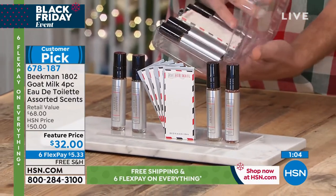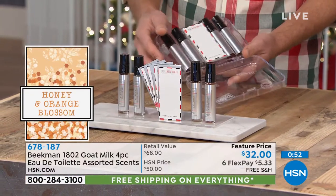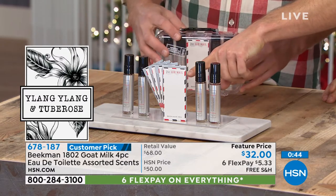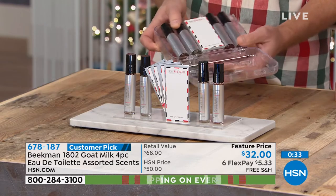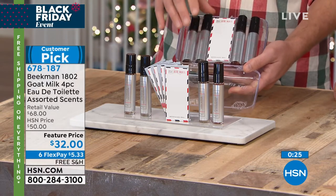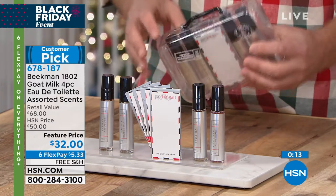We only make the perfume set one time a year. You're getting the eau de toilette in four different top-selling scents: Vanilla Honey Orange Blossom, Ylang Ylang and Two Bros, and Arcadia — that woodland floral scent. You're also getting four little note cards and envelopes you can spray with a scent to send to somebody. It comes in a great little suitcase carrying case. We have less than 400 available for the entire country — $5.33 gets it home.